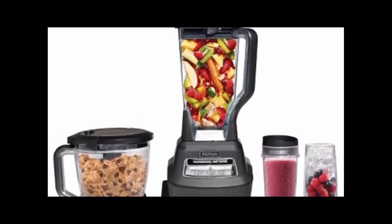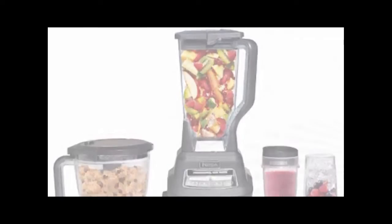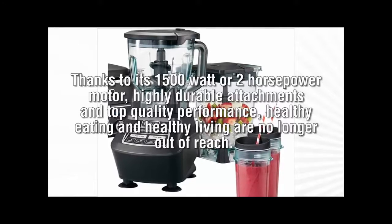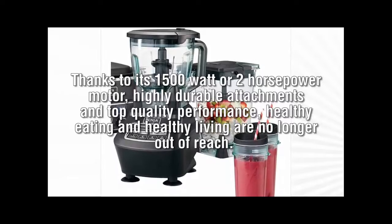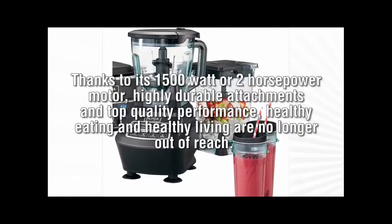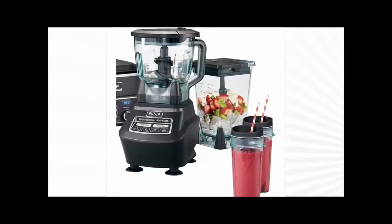And the fact that you will only spend money on one super appliance instead of three is a definite plus. Thanks to its 1500-watt or 2-horsepower motor, highly durable attachments, and top quality performance, healthy eating and healthy living are no longer out of reach. Ninja your way to healthy and savory meals using the Ninja Mega Kitchen System.